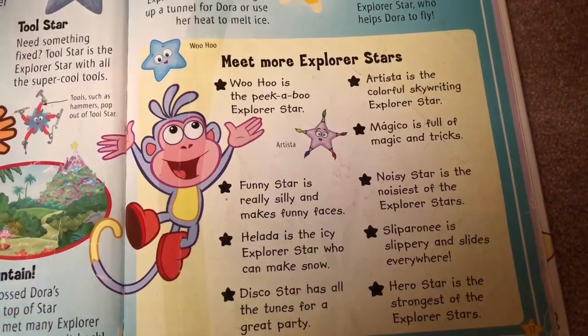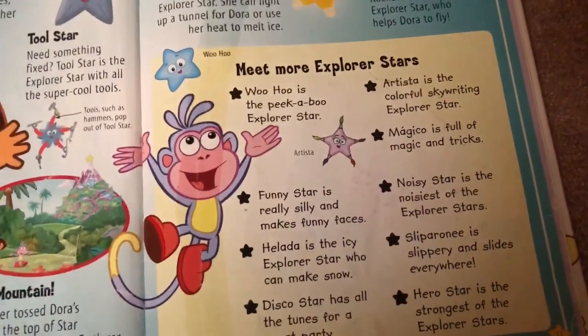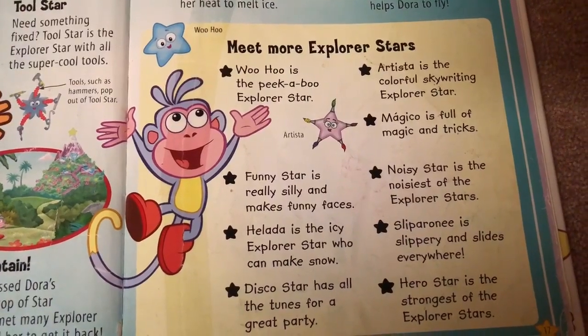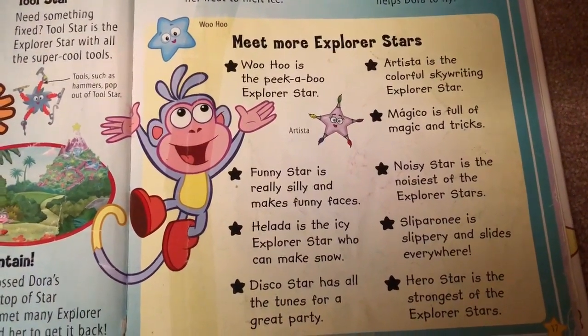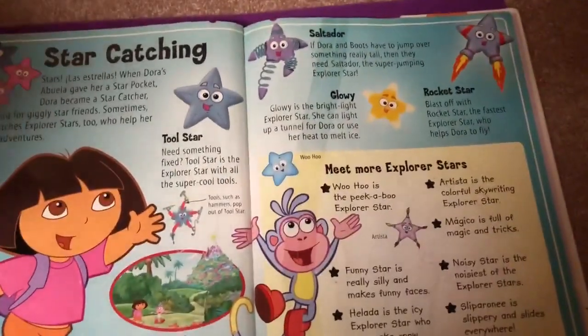Artista is a colorful writing Explorer star. Magico is a magic one. Noisy star is the noisiest of the Explorer stars. Slipperoni is slippery and slides everywhere. Hero star is the strongest of the Explorer stars. Which star is your favorite?